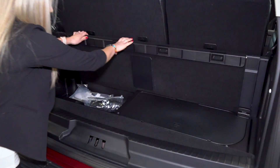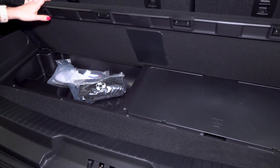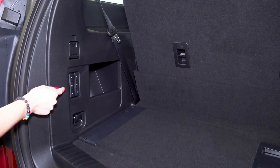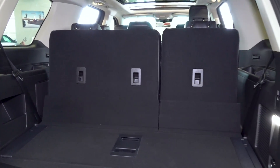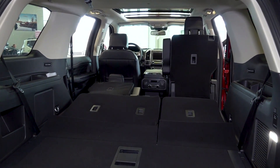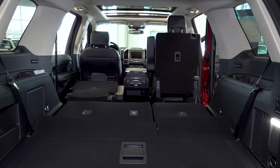Down below you will find a little bit of cargo area as well as your jack. Over to the left you can see the option to fold down the seats — this button here will fold down your third row seats, and then you also have the ability to fold down your second row seats, providing a nice flat surface to store any of your larger items.